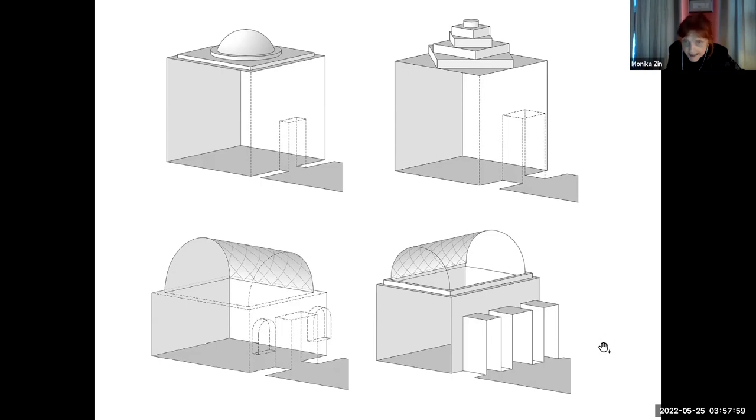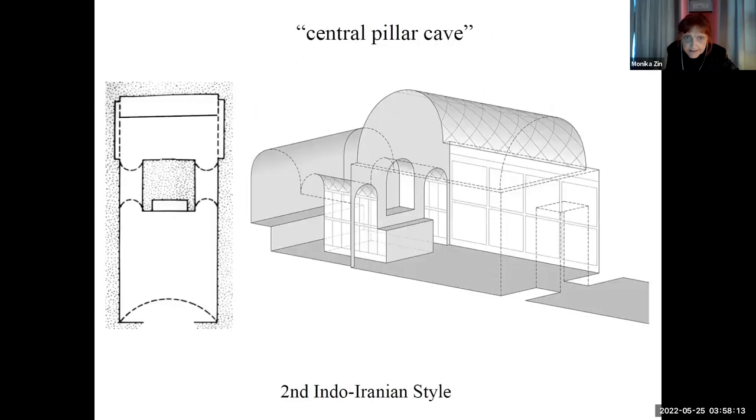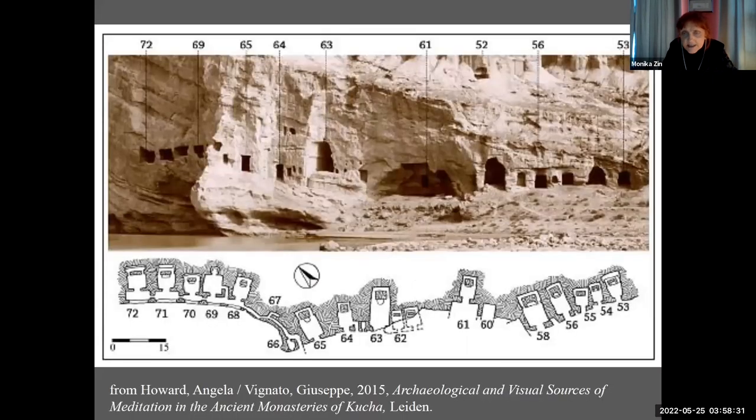Those earlier caves, traditionally called first Indo-Iranian style, Vinyato and Hiyama rather used caves painted in style A. Typical for the second Indo-Iranian style, or tradition B, is the central pillar cave, and the most important point is that we have so many of them. As you see, just one next to another. It's important to remember that most of such caves are really small — we are talking about like 20 square meters — and there is still what we call the central pillar.